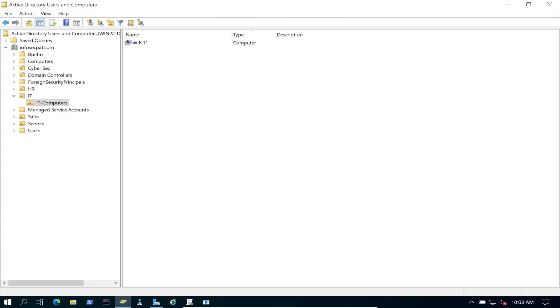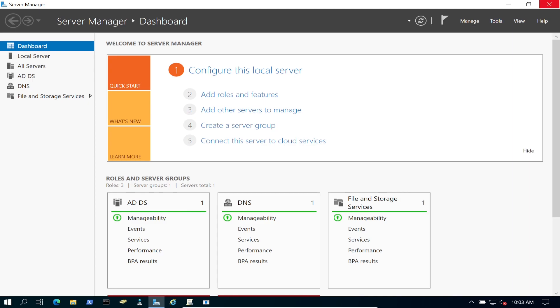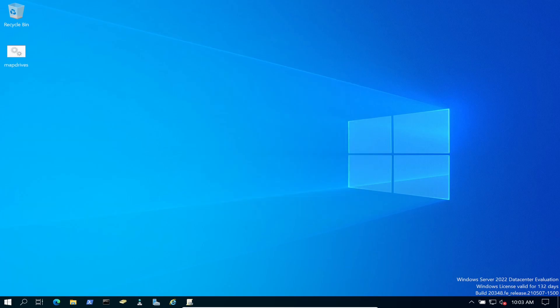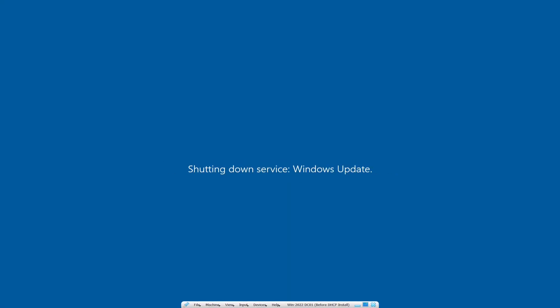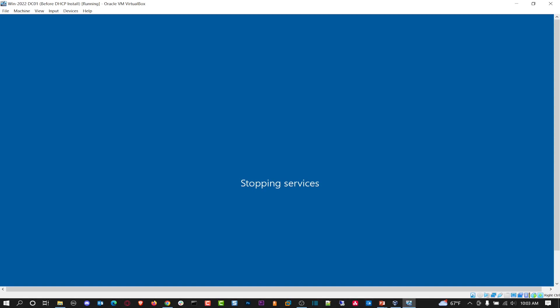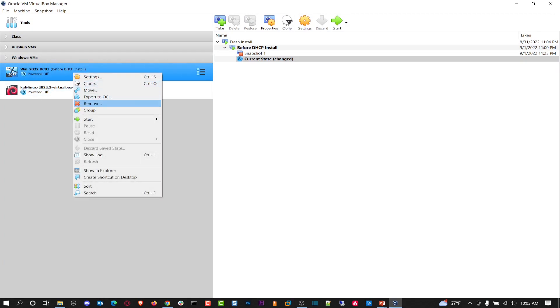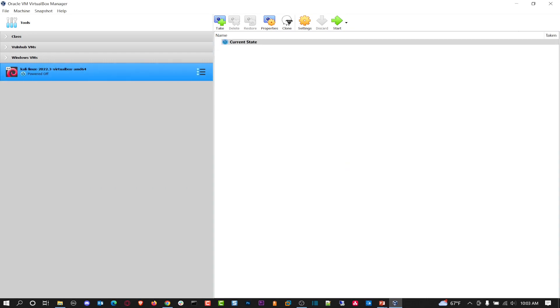We could go through the full process of removing Active Directory using the proper decommission steps, but I'm just going to shut the DC down and that's it. Shut it down, and then we say our goodbyes. Thank you so much for everything — and Kali Linux, you're staying.